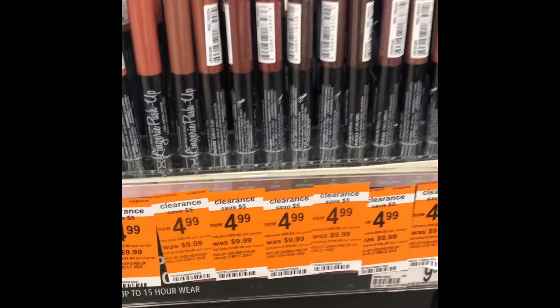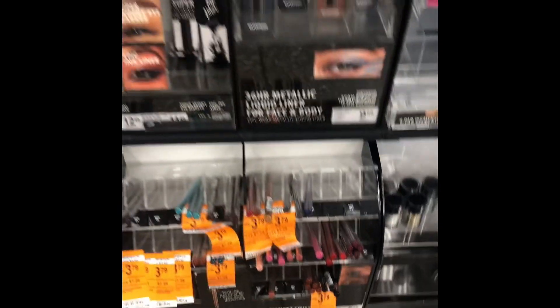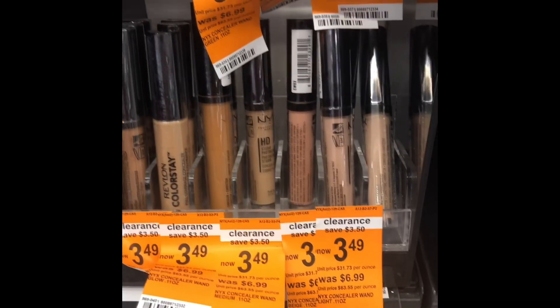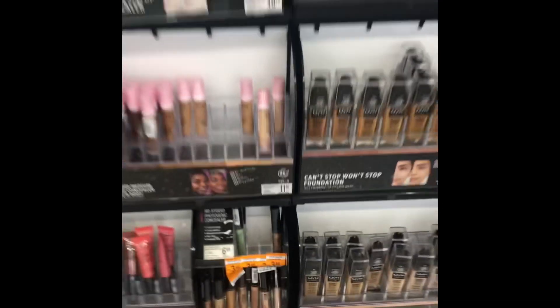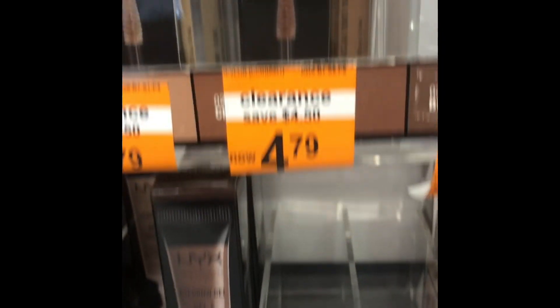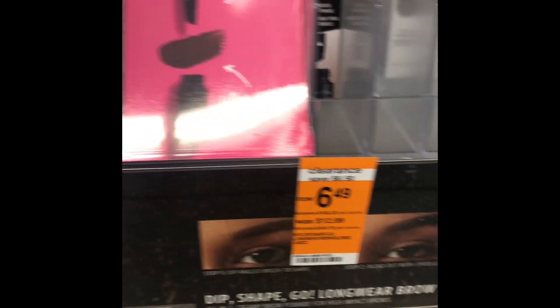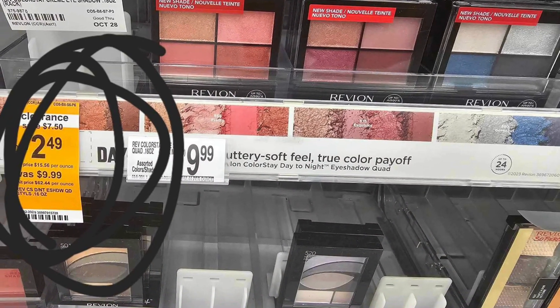And then we had some lipsticks from NYX — NYX Lingerie Push-Up — they were like three or four bucks. There was a whole bunch of stuff that was on clearance and I just felt like a kid in a candy store. There was so much. Over here we've got all of these NYX awesome concealers that I could have picked up. It was crazy — other things I've never used that were bargains. So it was a very exciting moment in my life today.